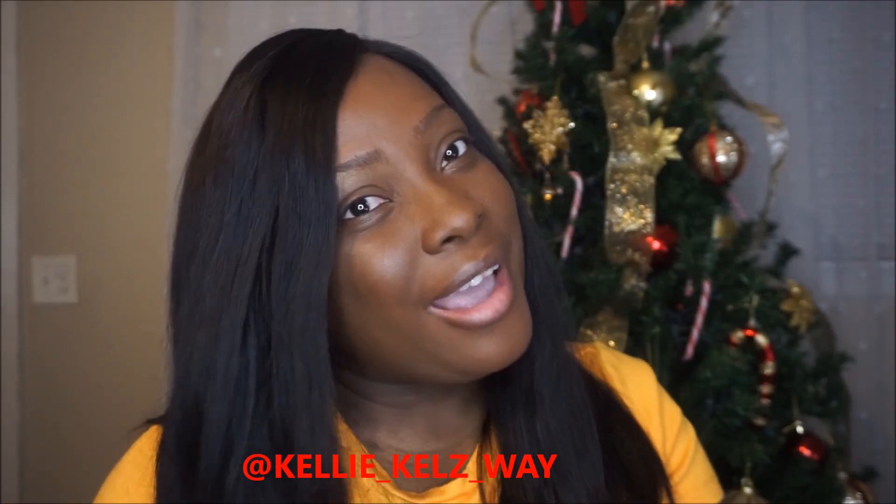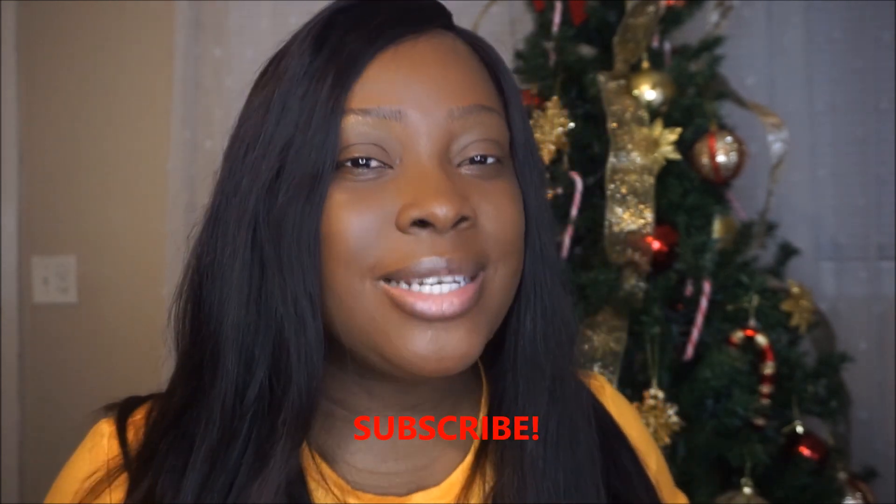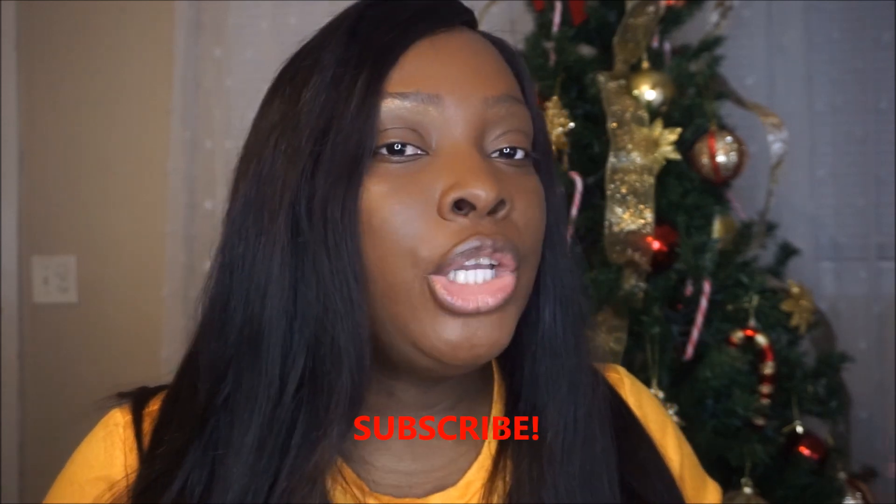Welcome back to my channel! This video is going to be a giveaway video. Every now and then I do a giveaway on my channel, and I haven't done that in a while. I'm not a big YouTuber yet, but I like to be generous and show appreciation to my subscribers and those who really show support to my channel.